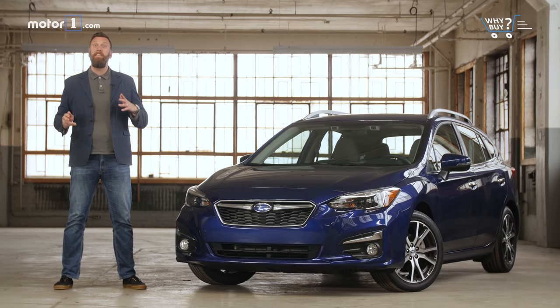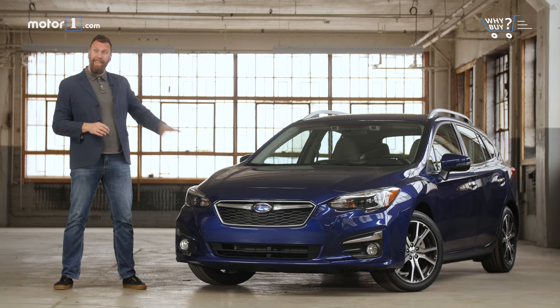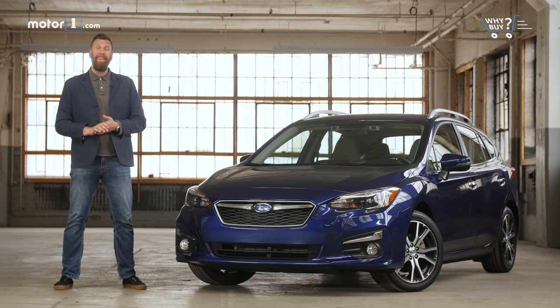SUVs are all the rage again, but every once in a while we get a reminder that vehicles that do just about everything we need can be much smaller and more reasonably priced. This is technically the Subaru Impreza wagon, but what it really is is an all-wheel drive five-door hatchback that will do nearly everything an SUV will do, but with a lot less ego.